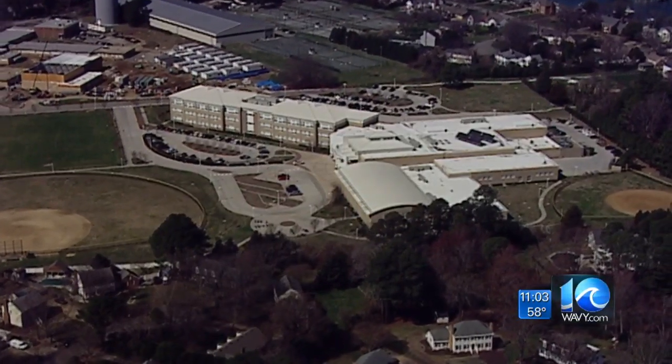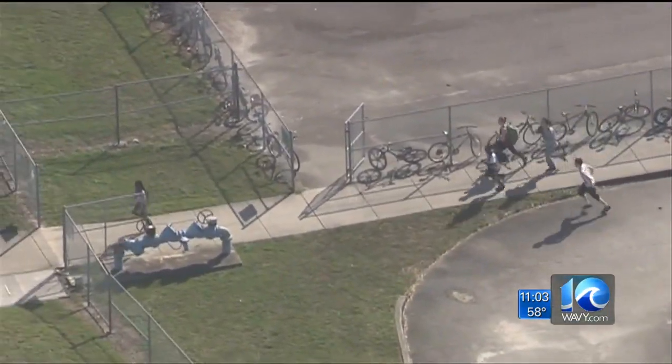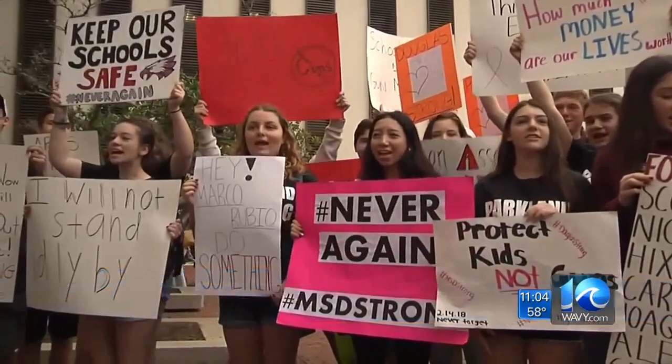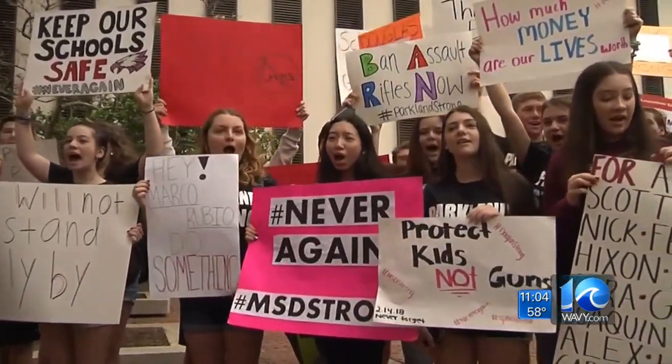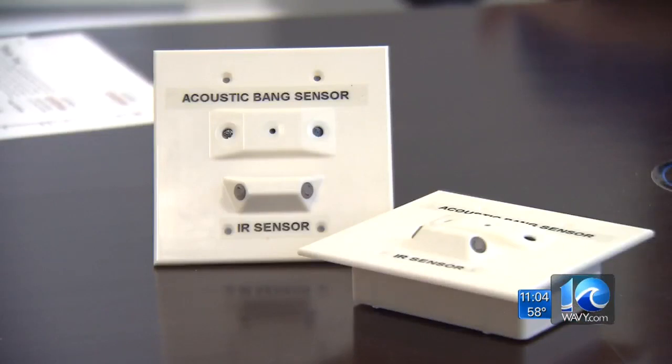Enough is enough. The 22 threats against Virginia Beach schools since the tragedy in Parkland, Florida, has opened a new dialogue. The students want to take action, and the student voice is starting to arise — kids are thinking, for once, I can make a change. Ian Lee Hodge is senior class president at Cox High School, and is leading the effort to put the Guardian Shooter Detection System in all schools.